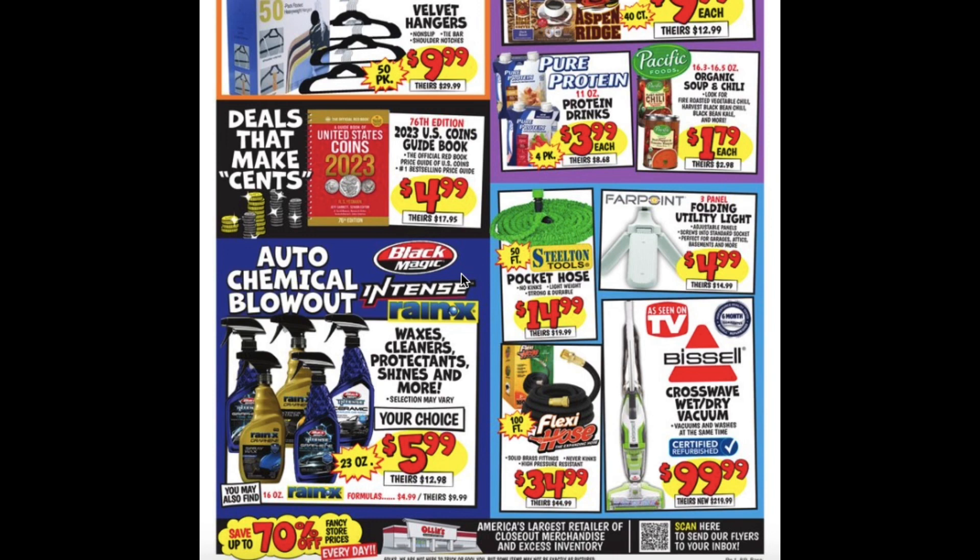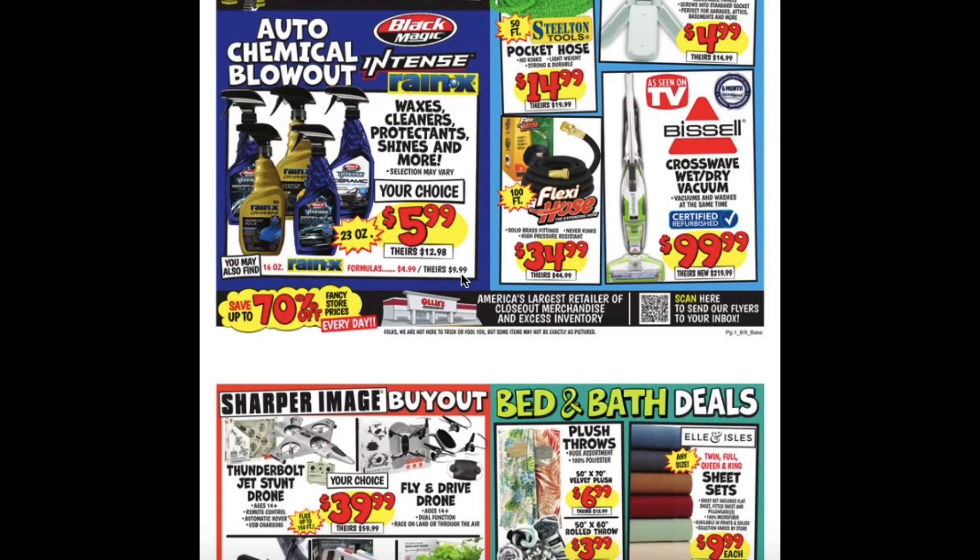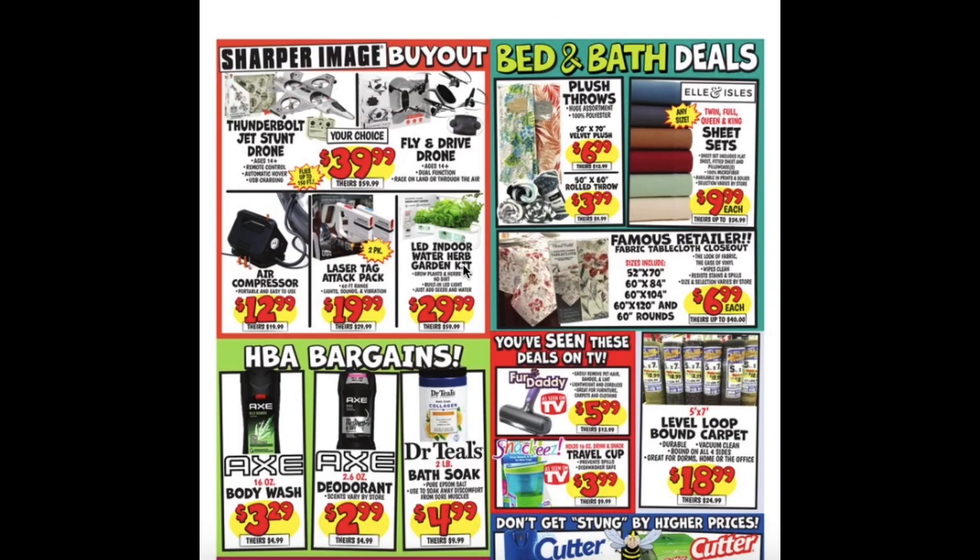Folding Utility Light $4.99, Bissell Crosswave Wet Dry Vacuum for $99.99, Wax's Cleaner Protectant Shines and More for $5.99, Sharper Image Thunderbolt Jet Stunt Drone and the Fly and Drive Drone for $39.99, Air Compressor $12.99, Laser Tag Attack Pack $19.99.